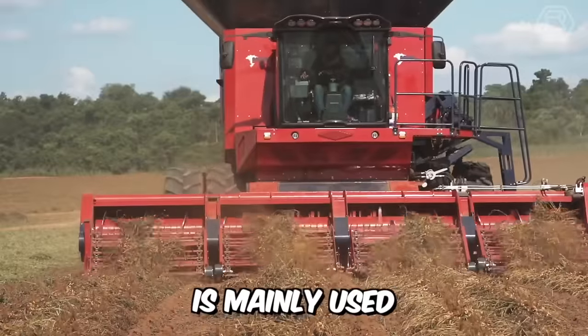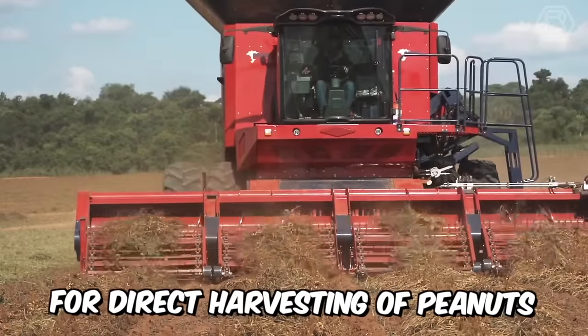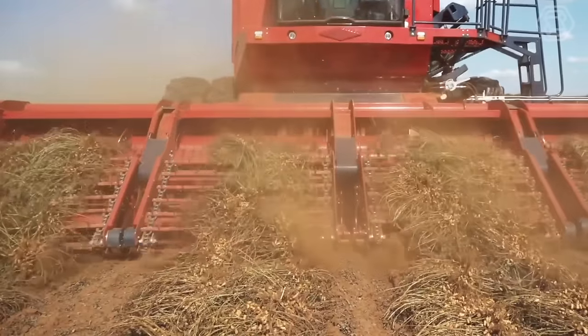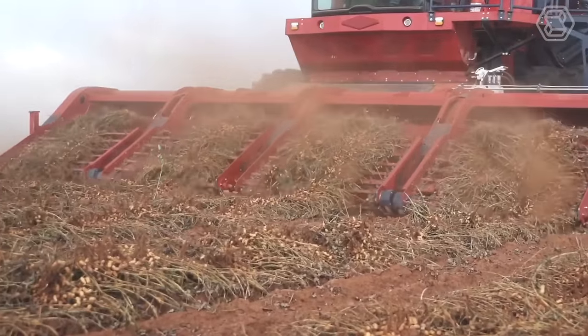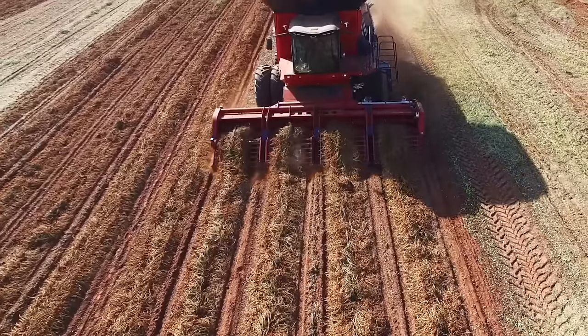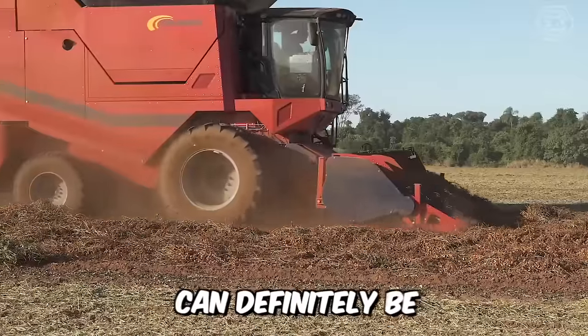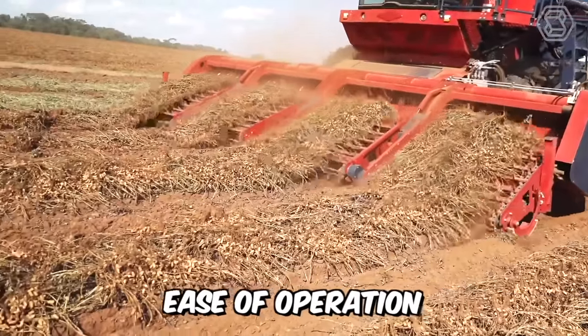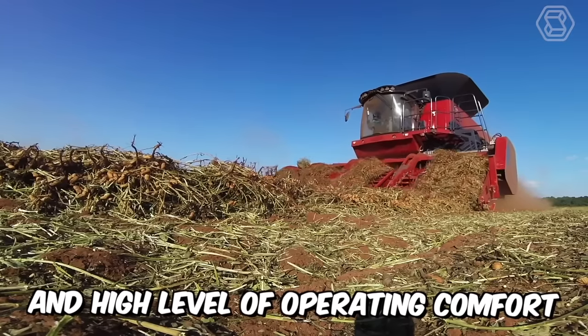Avanti's C360 is mainly used for direct harvesting of peanuts, corn, and beans — the perfect all-rounder. The massive machine utilizes the double-track in its operation and runs relatively smoothly through the field. The C360 can definitely be proud of its high productivity, compact structure, ease of operation, and high level of operating comfort.